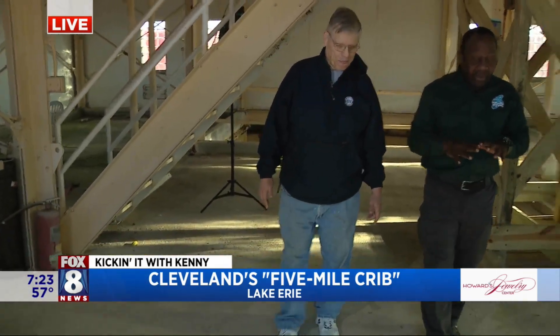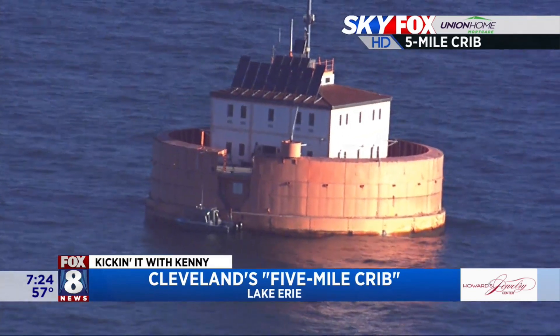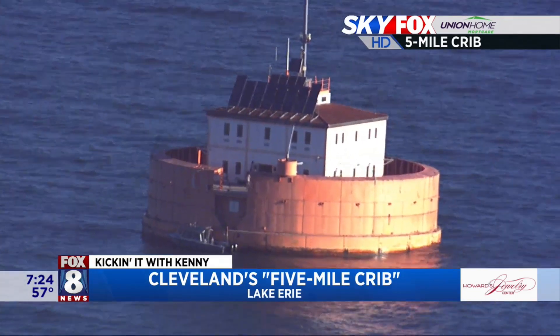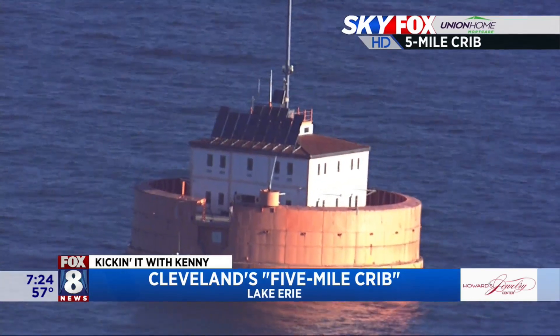1904 — the entire world and the country had never seen anything like this before. This was the first steel crib in the United States. How long did it take to finish? It was several years. The tunnel and the intake itself started in 1896 through 1904 — eight years of construction. That's pretty amazing.